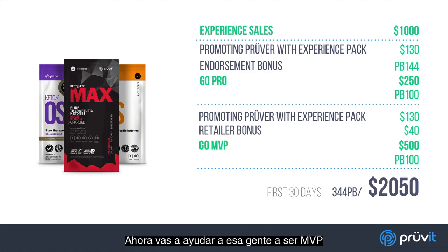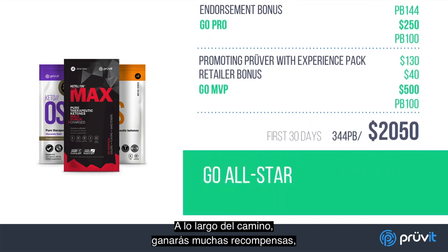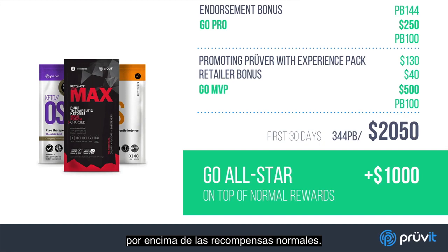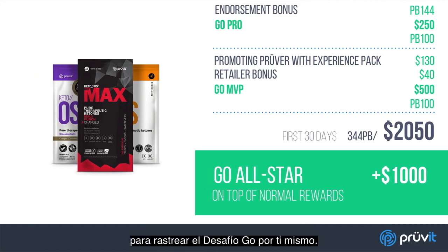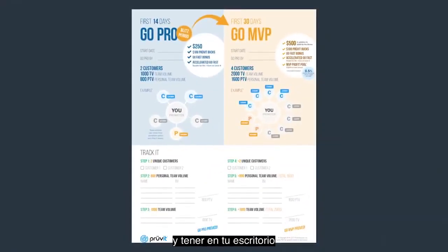Now you're going to help those people go MVP and your next step is to go all-star. Along the way you'll be earning a lot of rewards, but when you hit that go all-star bonus, you're going to get an extra $1,000 on top of normal rewards. How awesome is that? Before you go out and start sharing experiences, we want to do a quick recap and show you a fun and easy way to track the go challenge for yourself. This is a simple worksheet that you can print out and keep on your desk so you can see how your business is doing.